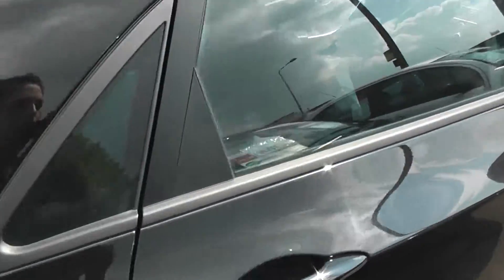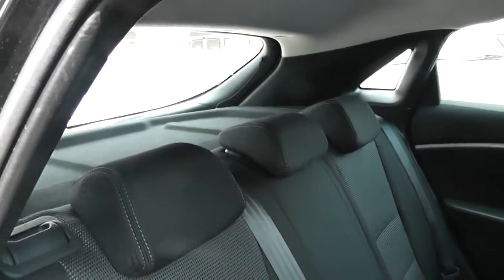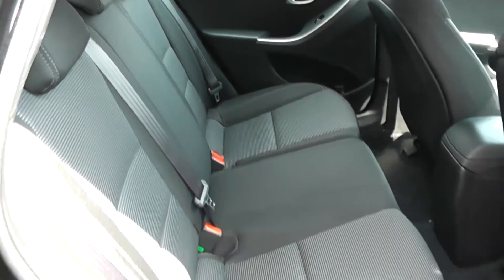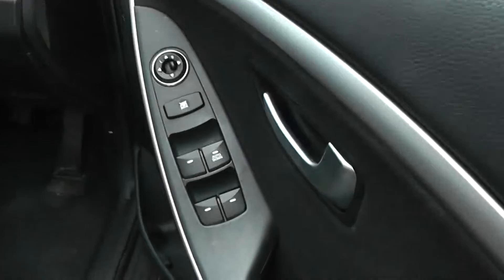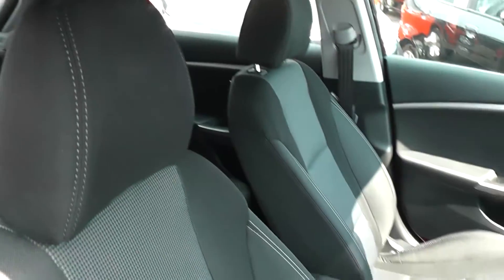This is a five door model. Cloth upholstery throughout, all in good condition showing no sign of wear or tear at all. Also has electric windows in the back of the car, electric windows in the front of the car, and also has electric mirrors. Upholstery is in excellent condition all around.